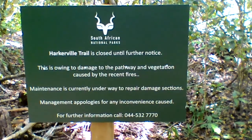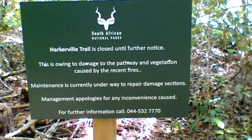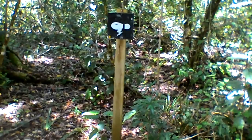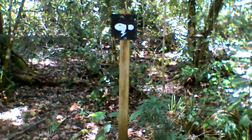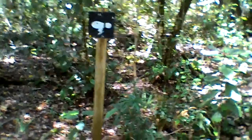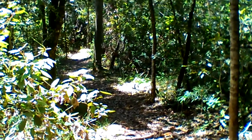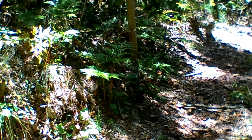This seems to be the old Harkerville trail — you can read the info there. It is now about 20 past 12. Here's our next marker and we're going along the path in that general direction. It's about half past 12 and we have arrived at another peculiar sign, and I believe there's another one down the way.